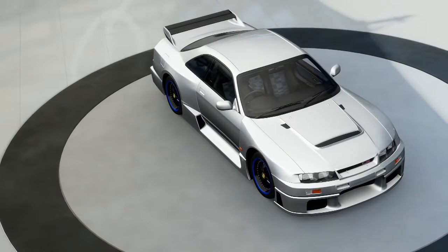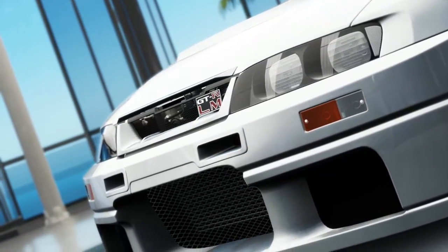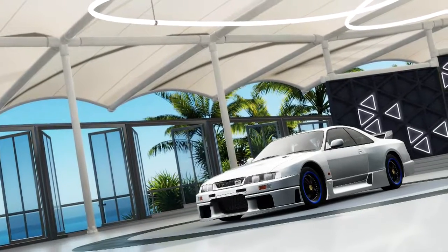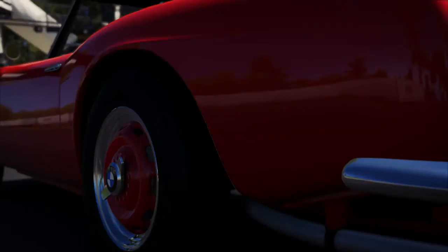Welcome back to Forza Horizon 3 and another car pack review video. This is the Duracell car pack for Forza Horizon 3. It is March's car pack and I believe it is the last car pack included in the car pass, so we probably will have a couple of other packs after this, but this is the last one for the pass.